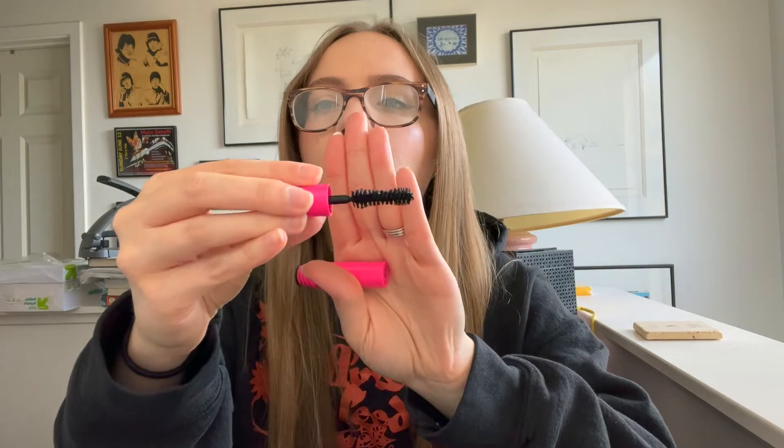I finished the Tarte Big Ego mascara and it really didn't last that long given how small it is. I did not like this at all. The wand is awful — it looks like there's still product but nothing comes off the brush. It doesn't work for my eye shape or my mascara preferences. It weighed my lashes down, and I even had to curl them first, which I usually don't do, and even then it didn't look good. I don't hear many people talking about Tarte mascaras, and based on this one I can see why.